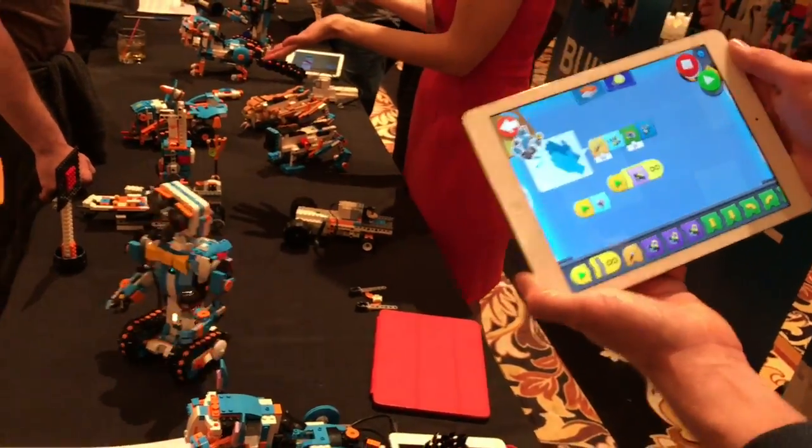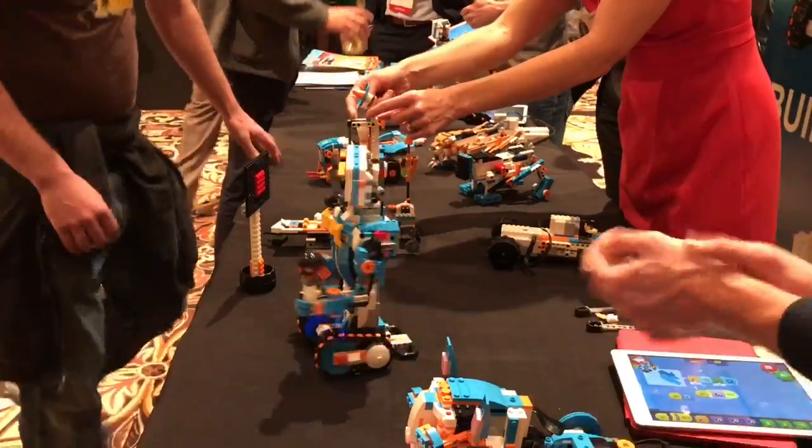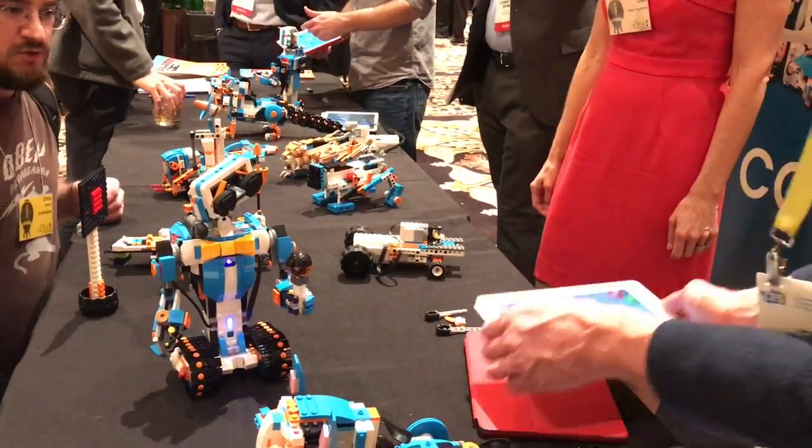I'll press play, and now you can see he's dancing. And if I do the clap, he would do the moves.